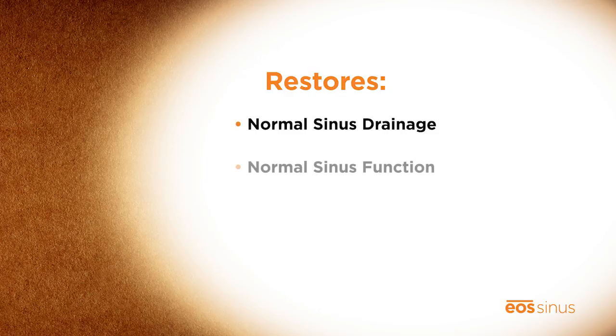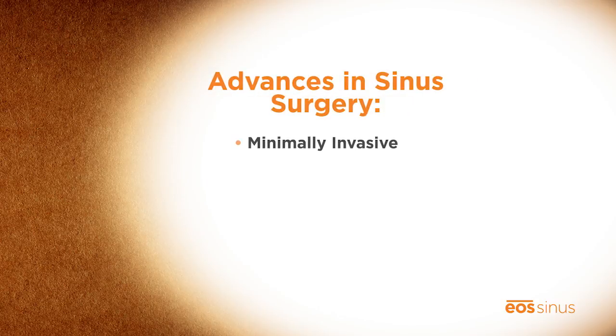This restores normal sinus drainage and function while preserving normal anatomy and mucosal tissue. In the past, it was common practice to pack each side of the nose with several feet of gauze after surgery. Now, with advances in sinus surgery and the availability of this minimally invasive balloon sinuplasty procedure, the unpleasant days of packing are over.